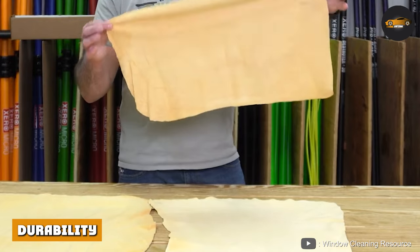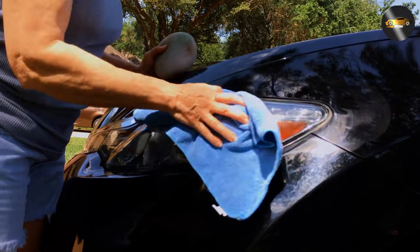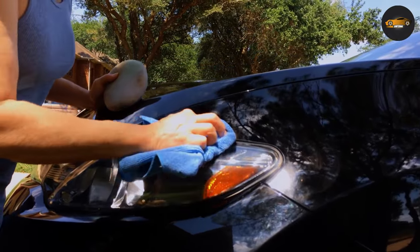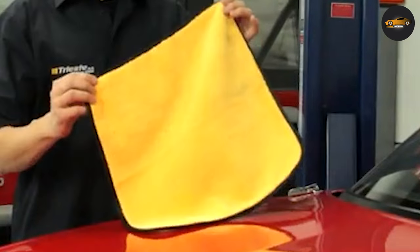Durability. Chamois towels are known for their durability and can last for many years with proper care. Microfiber towels, on the other hand, are not as durable and can begin to break down after repeated use and washing. However, microfiber towels are typically less expensive than chamois towels, so they can be replaced more frequently without breaking the bank.